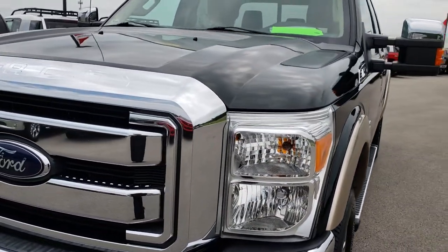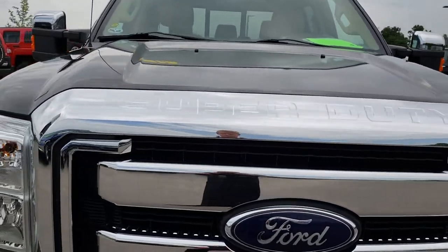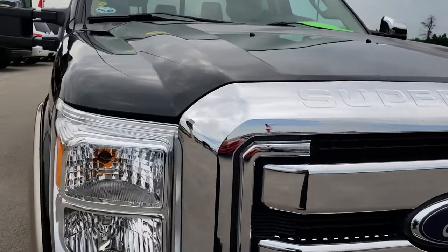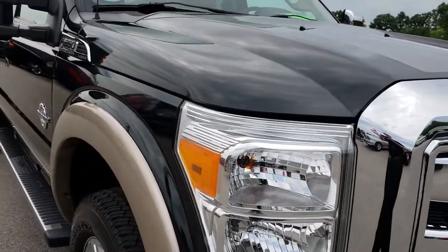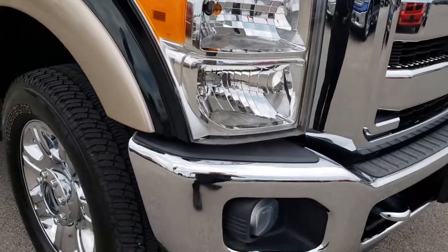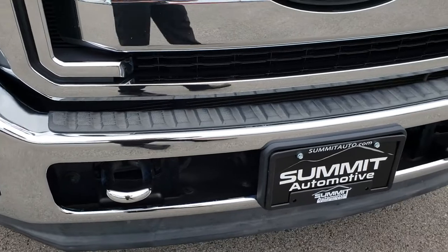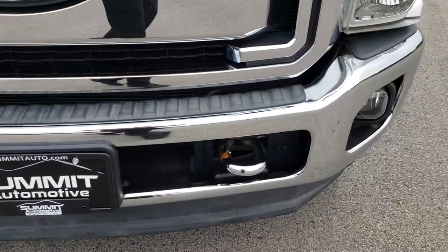Today we are checking out this super clean 2012 Ford F-350 Crew Cab Short Box Single Rear Wheel. This truck has the 6.7 liter Power Stroke diesel. From this HD video you will be able to tell that this truck is extremely clean all the way around.